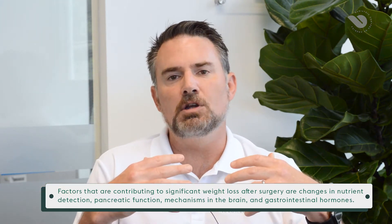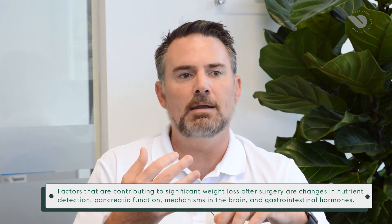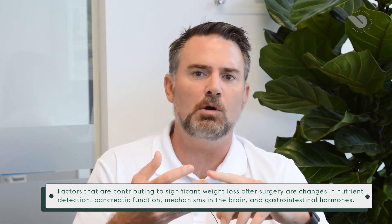Non-metabolic procedures would be things such as a lap band, an endoscopic sleeve gastrectomy, or a gastric balloon. These are operations that don't create a metabolic shift. The hope and intent of those operations is to decrease food intake, but none of these operations tend to work for very long, unfortunately.